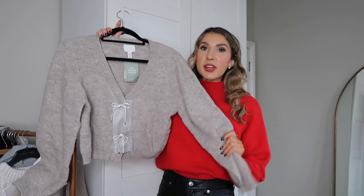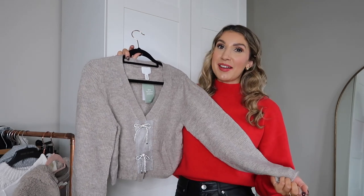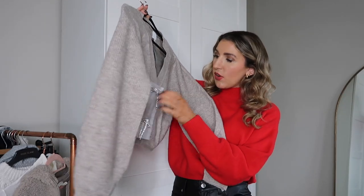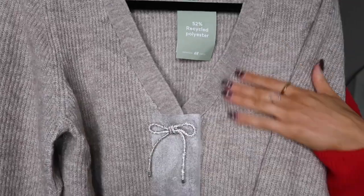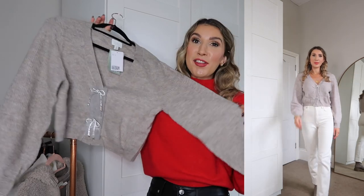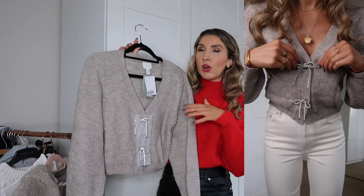I also picked up this cardigan — you would have already seen it in my H&M haul in cream, and I'm just being indecisive about the color. Look at these gorgeous diamante bow details — it's the softest, coziest knit. I think these are such good value for money; this one was £24.99. They're so cute for festive outfits, ice skating, markets, things like that. I stuck to my true size as it's slightly oversized even so.